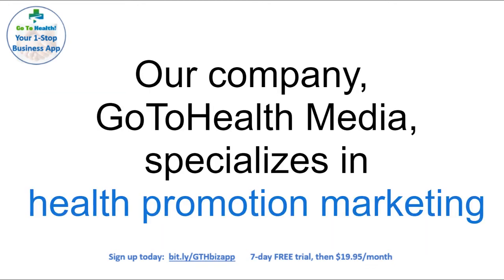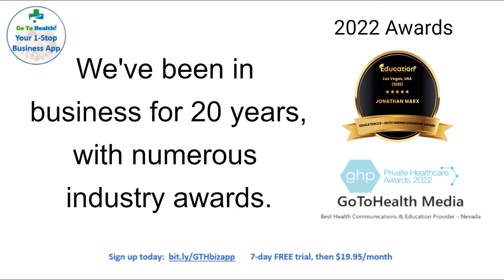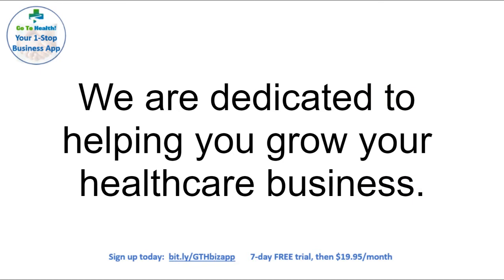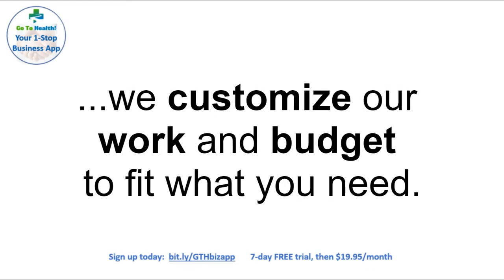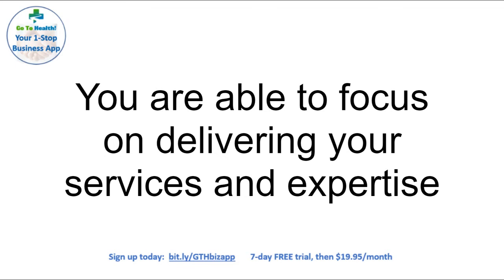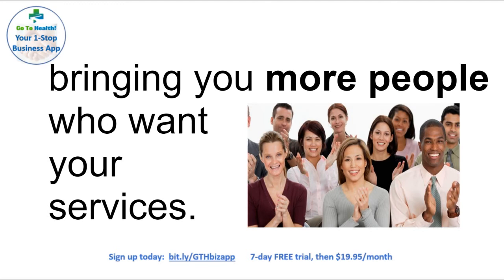Our company, GoToHealth Media, specializes in health promotion marketing for organizations just like yours. We've been in business for 20 years with numerous industry awards under our belts. We are dedicated to helping you grow your healthcare business, from large companies to nonprofits to small practices. We customize our work and budget to fit what you need. You're able to focus on delivering your services and expertise, while GoToHealth Media focuses on getting your word out to your targeted audiences, bringing you more people who want your services.